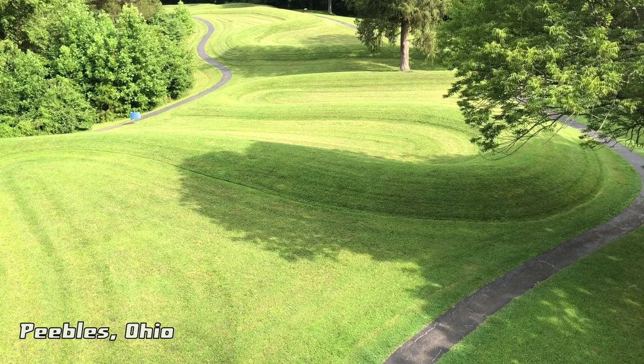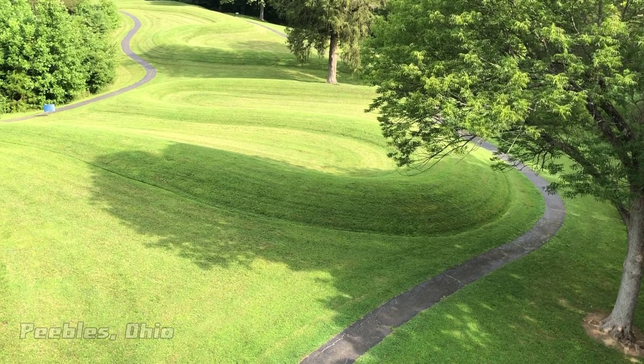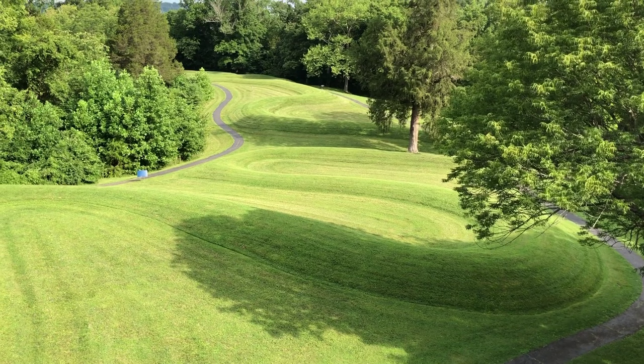In Peebles, Ohio, the world's largest serpent effigy, built in the distant past by indigenous peoples, wends its way across a plateau near the edge of an ancient crater.